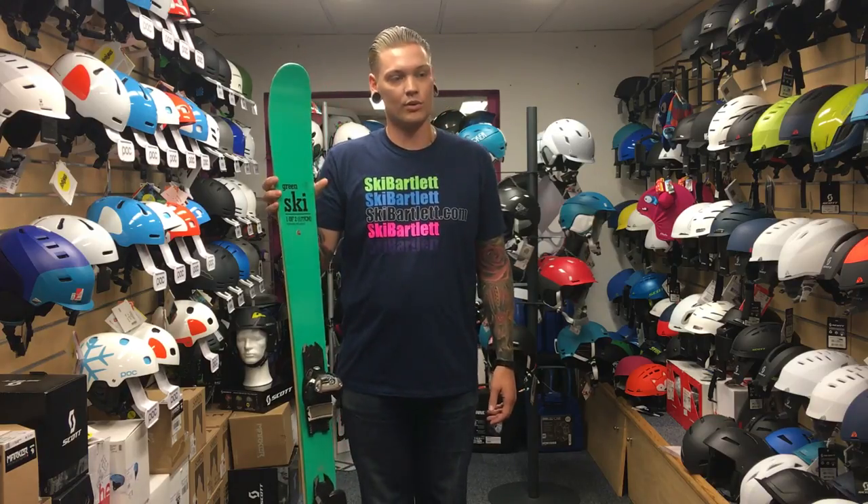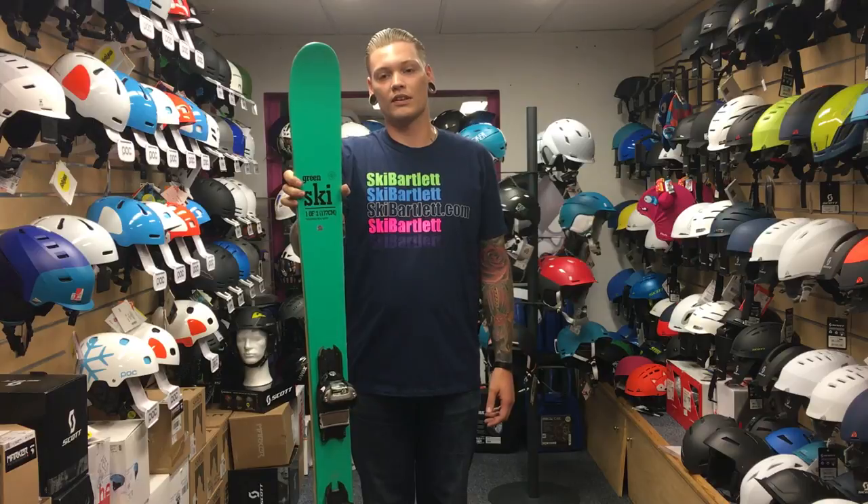It is great everywhere on the hill. If you think this ski fits you, please visit us at Ski Biler in Hillingdon.